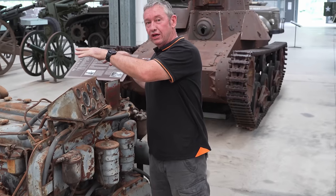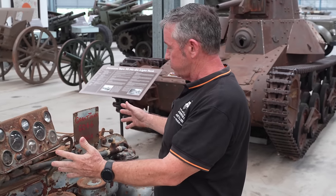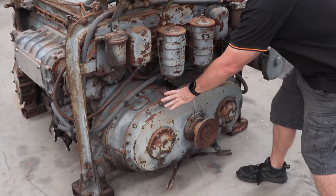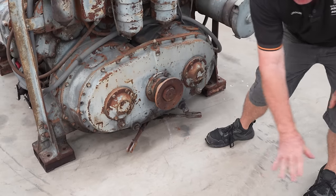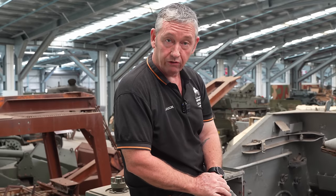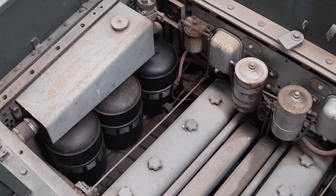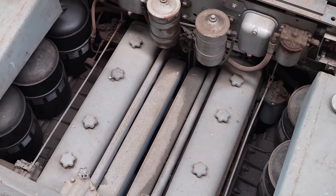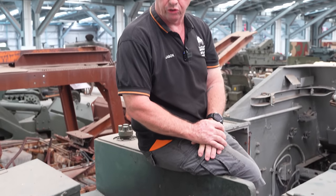The vehicle has two engines — two six-cylinder engines, the 671s in the 6046 configuration. The two engines sit side by side and feed into one transfer case, which then transfers power into one output shaft to the transmission. This gives roughly about 400 horsepower and can propel the vehicle at about 40 kilometres an hour on road. It holds just over 600 litres of fuel, giving roughly about 200 kilometres of operational use.